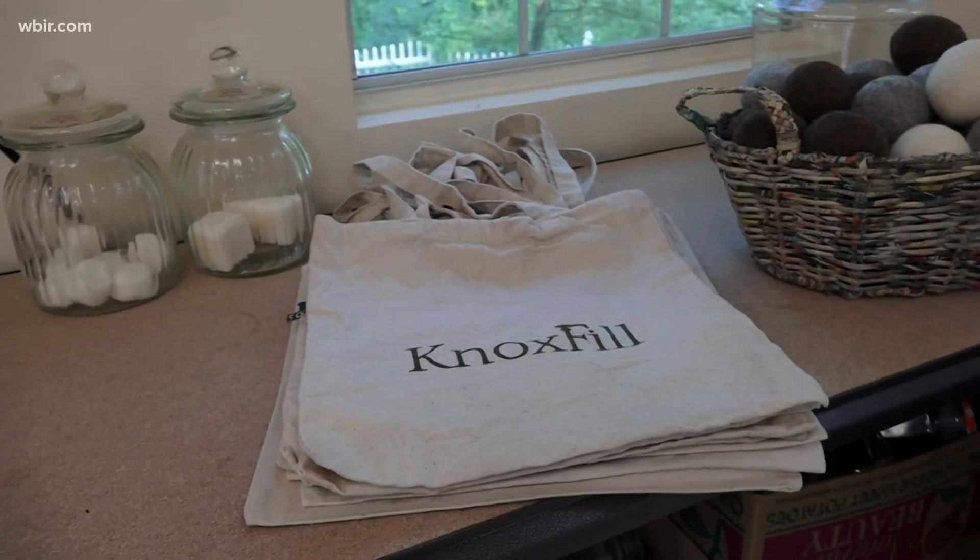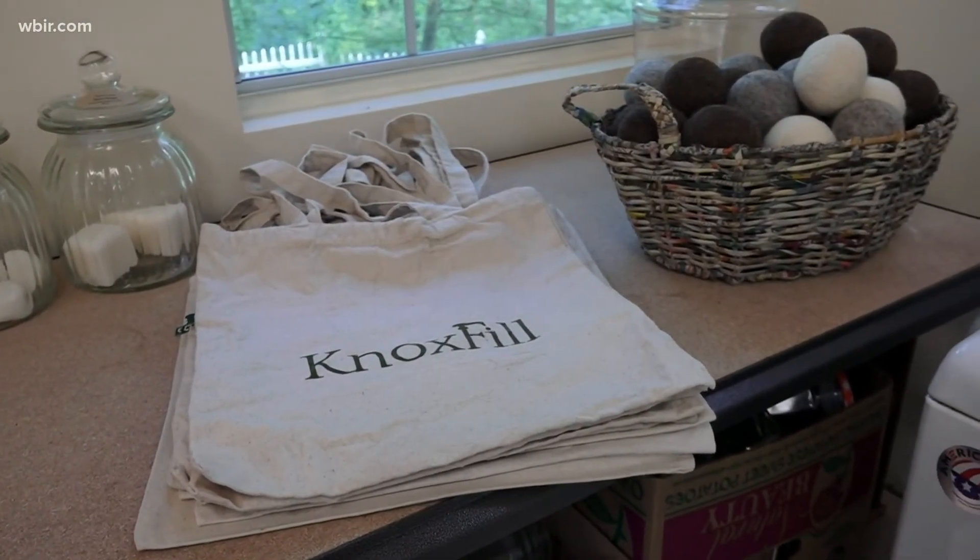Creating a greener Knoxville one refill at a time — it's good for the planet and it's good for people. I'm Katie Inman reporting.